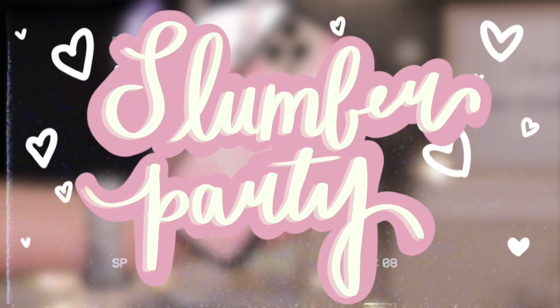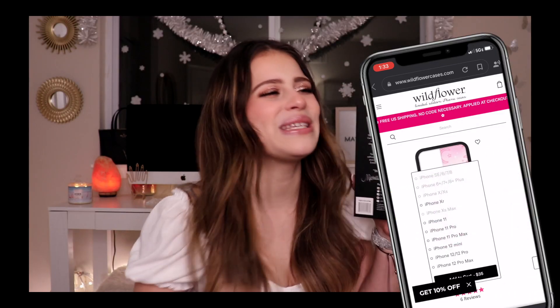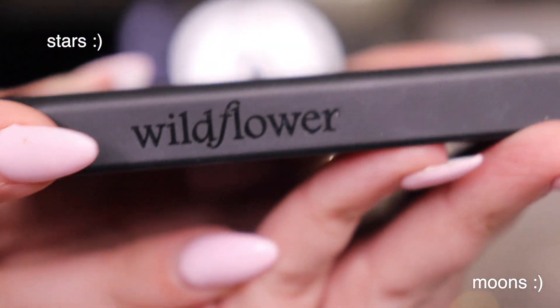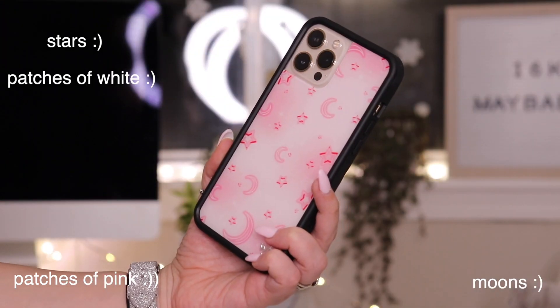This next phone case — the minute that they even posted a picture on Instagram of it, it was in my cart, I was already checking out. This phone case is so stinking cute. It's one of those cases that you're like, oh that's so cute — and it's the slumber party case. A big yes for me. I feel like Wildflower was speaking right to my heart when they made this phone case. The stars, the moons, the little patches of pink and white, the little airbrushness, little twinkles in the background.